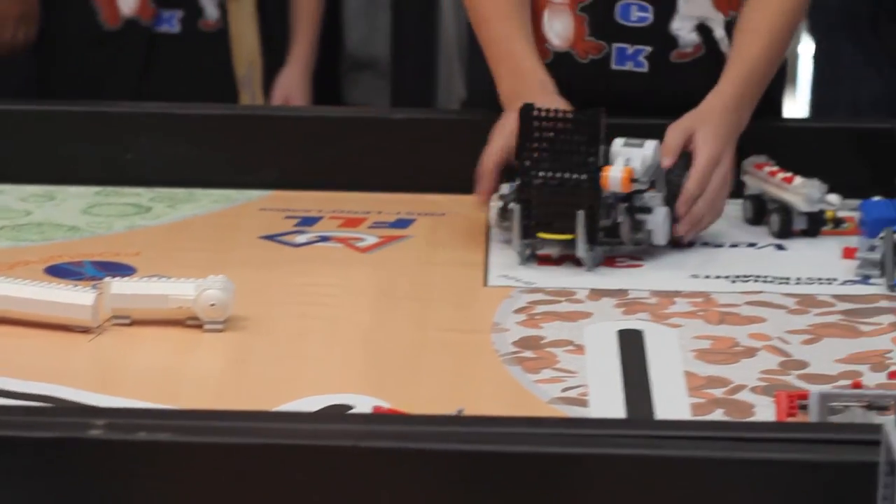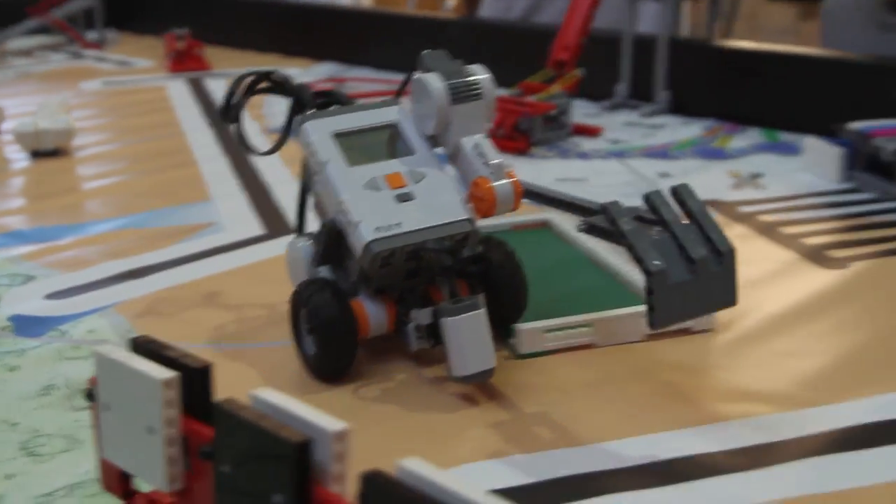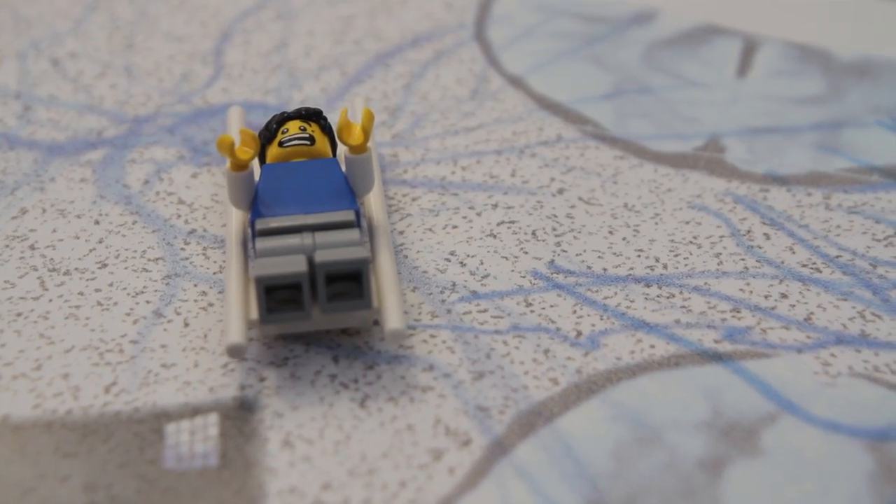We have four kinds of judging that are going on. The First LEGO League uses LEGO Robotics — the Mindstorm NXT kit — and they build a robot to perform missions.